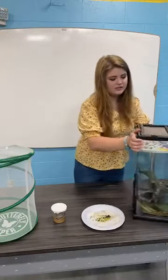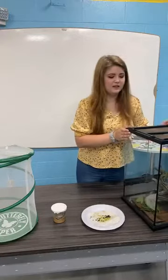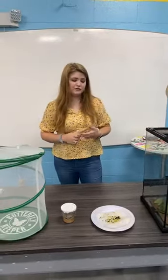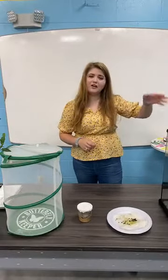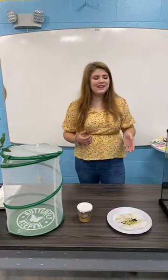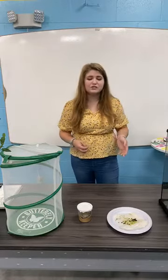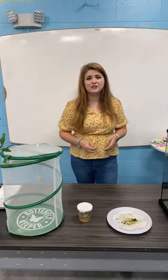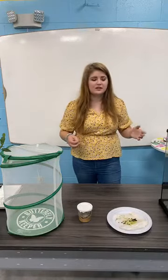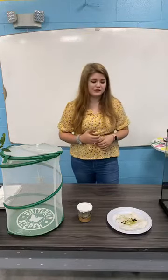Monarchs — there are about 300 million produced each year. They travel from North America and Canada all the way down to Mexico for their great migration, traveling over 2,000 miles. They travel over all kinds of landscapes: mountains, rivers, and different bodies of water.